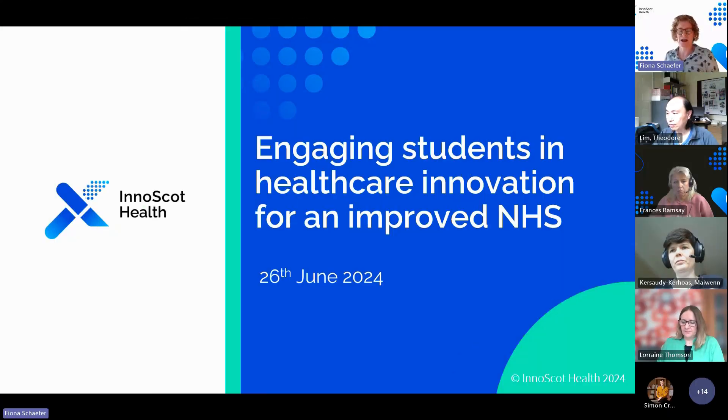I'm Fiona Schaefer, one of the Innovation Managers at InnoScot Health, and I cover the East of Scotland Ambulance Service and NES. I'm joined by my colleague Frances Ramsey, who is my equivalent in the West of Scotland.